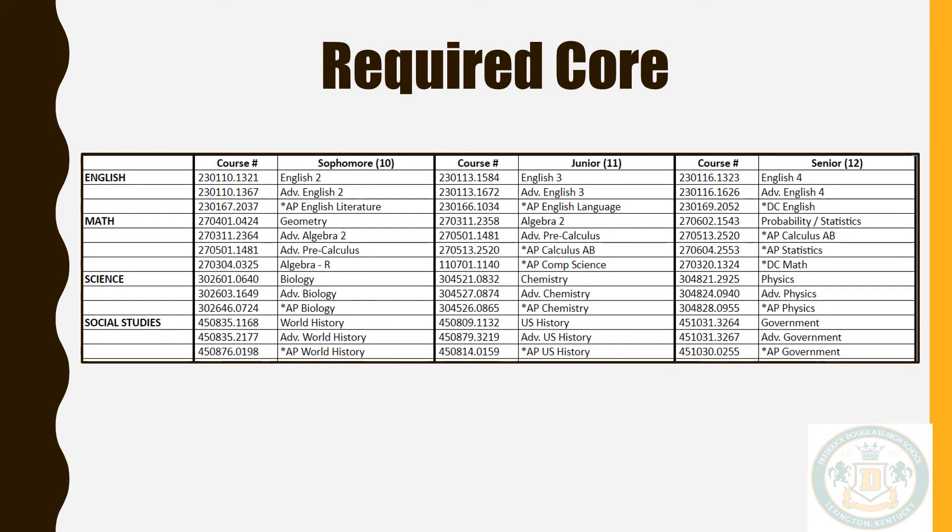If I can direct your attention to the top of your schedule card, that section includes the required core. You must choose a course in each of these areas: English, math, science, and social studies. These courses are written in sequence from left to right with some exceptions. Courses are also listed in the column under the typical grade level at which they should be taken.